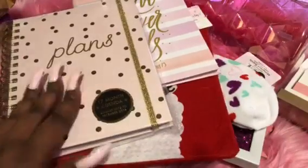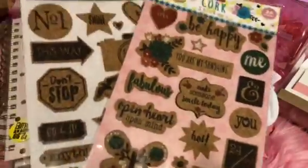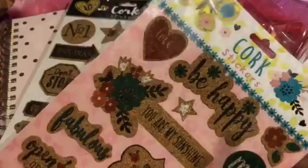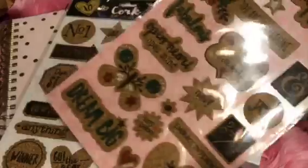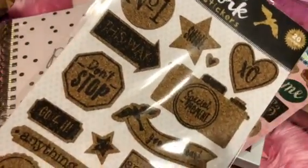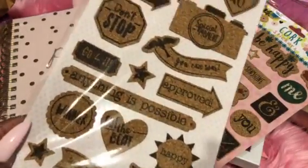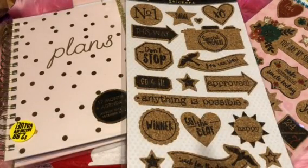I grabbed this planner for $2.99 — it's pink and gold, absolutely worth it. And the last things I got were two packs of stickers. These are cork stickers — look at all the positivity on here: 'Be Happy,' 'Dream Big,' '24/7.' This style was just different and cute to me. The second pack of cork stickers has 'Special Moment' with a camera, 'Anything is Possible' — really adorable. And that's everything your girl Pinky got from the Dollar Tree and the 99 cent store!